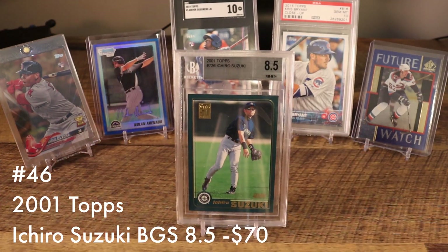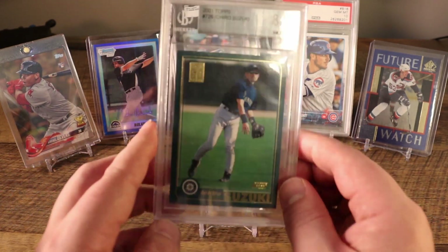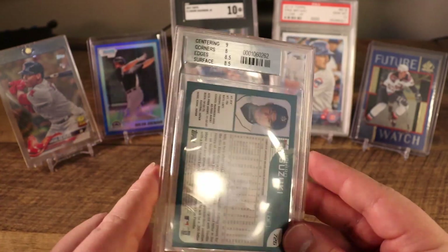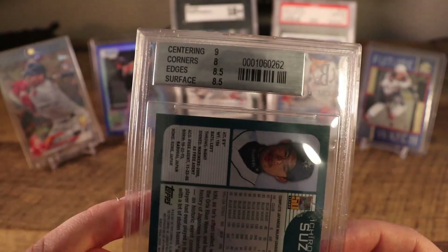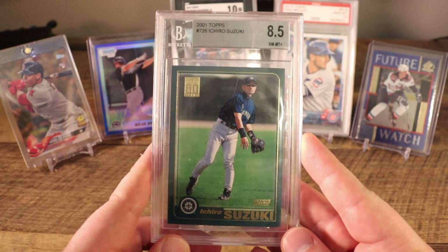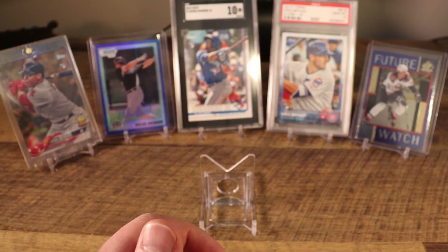Next up we have a guaranteed future Hall of Famer: the 2001 Topps eClass Row card in a BGS 8.5. It's definitely not the highest-graded copy, but happy to have it nonetheless. I picked this up around two years ago when my dad and I went to Cooperstown — at the time I think I paid about $10 or $15; now it is in the $65 to $70 range.